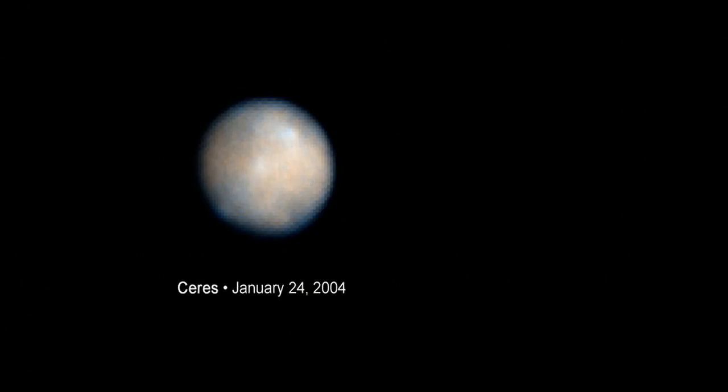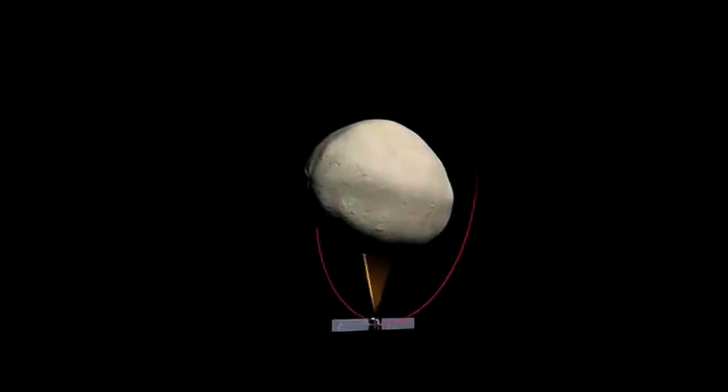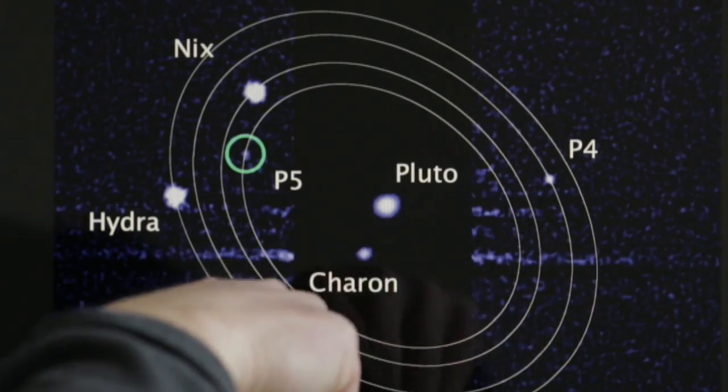We've used the Hubble images for a number of years to help us plan our mission and to understand how the Dawn mission can accomplish all of its goals — to understand better how these bodies formed and what they're made of. By spotting all the small moons of Pluto that we know about, all four of them, Hubble has opened up a new world in terms of observations that we want to make and objects in the system that we want to study.